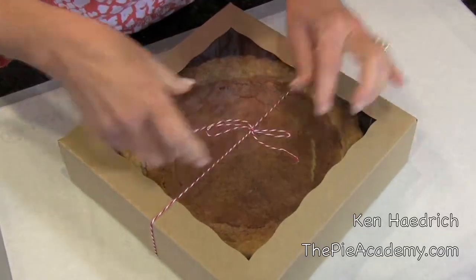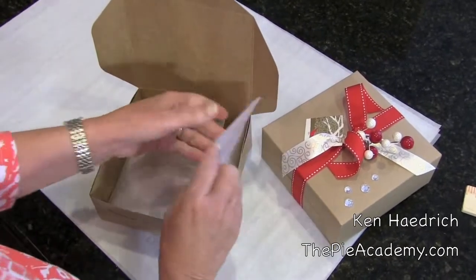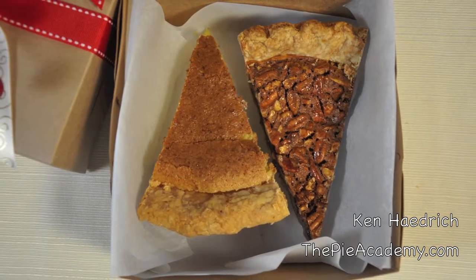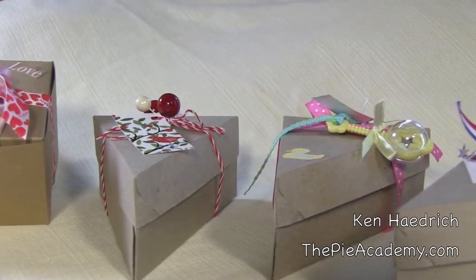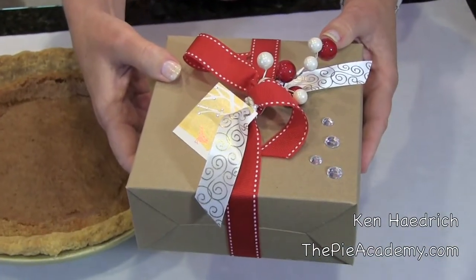Whether you're giving away the whole pie, a small pie, or just a slice or two — no matter how you decide to slice it, we've got you covered. Best of all, you can dress our boxes up for any occasion. You can add patriotic bling, make a mom-to-be feel extra special at her baby shower, or give your holiday party guests something to remember long after the decorations have been packed away.